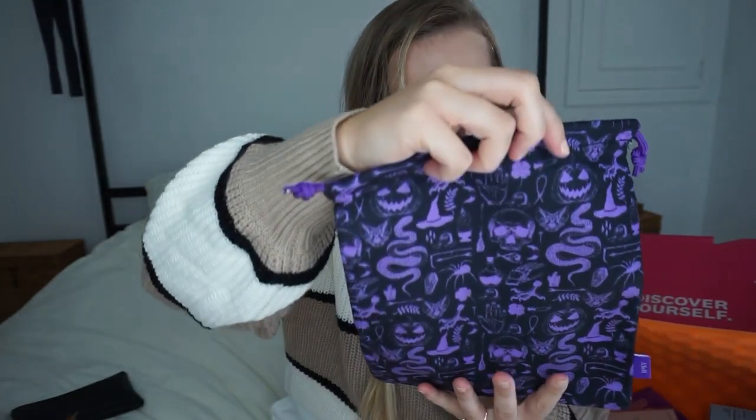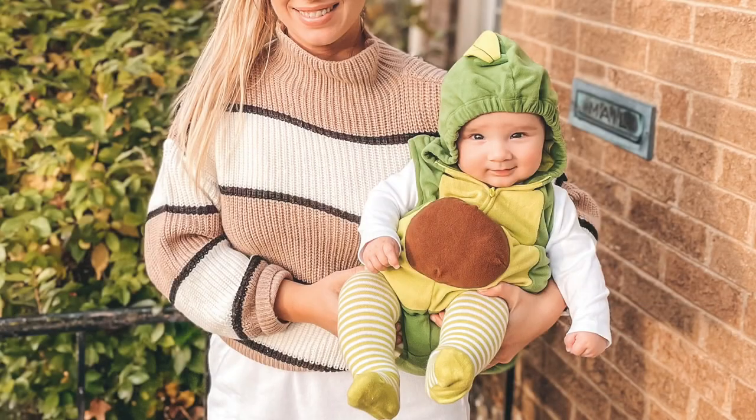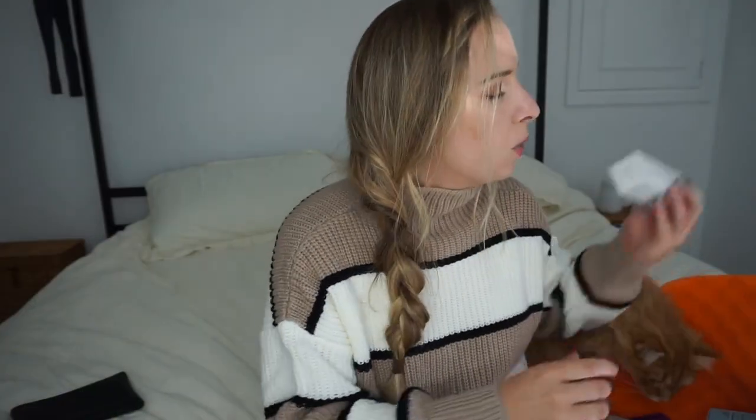Moving on to the Glam Bag Plus — which is all full-size products. The bag has a Halloween-themed design with snakes, kitties, pumpkins, witch hats, and candles. I'm going to watch Hocus Pocus Two tonight — I'm so excited! We watched Hocus Pocus One this morning. We have trick-or-treating tonight too, so that's exciting.